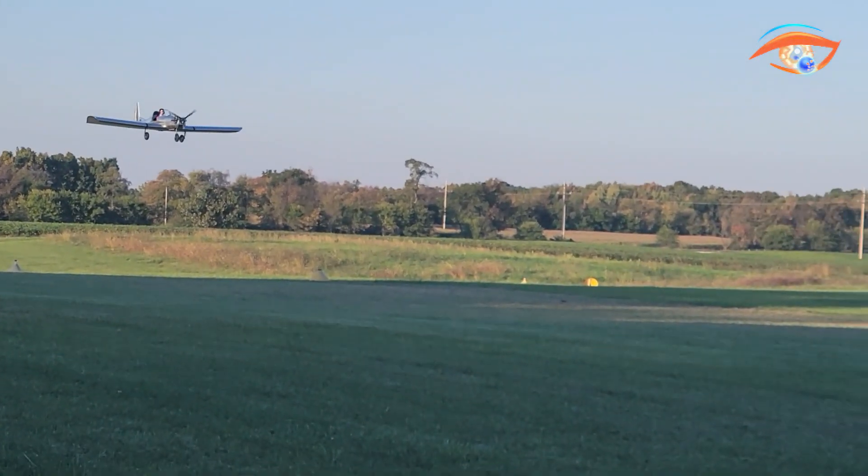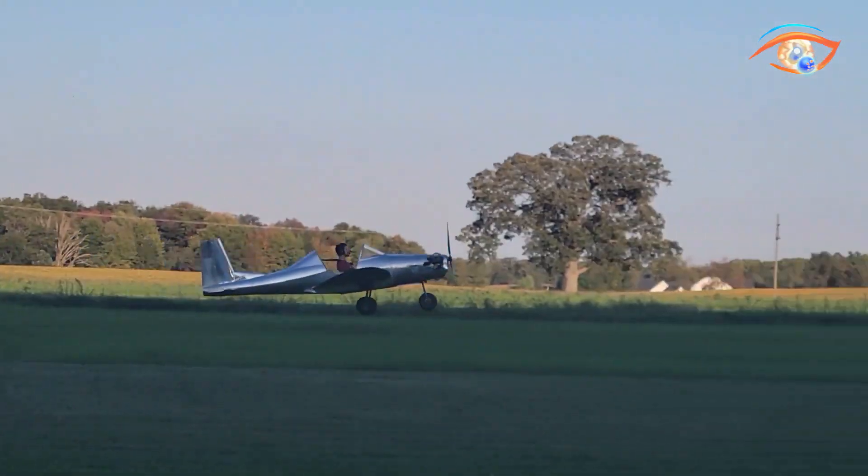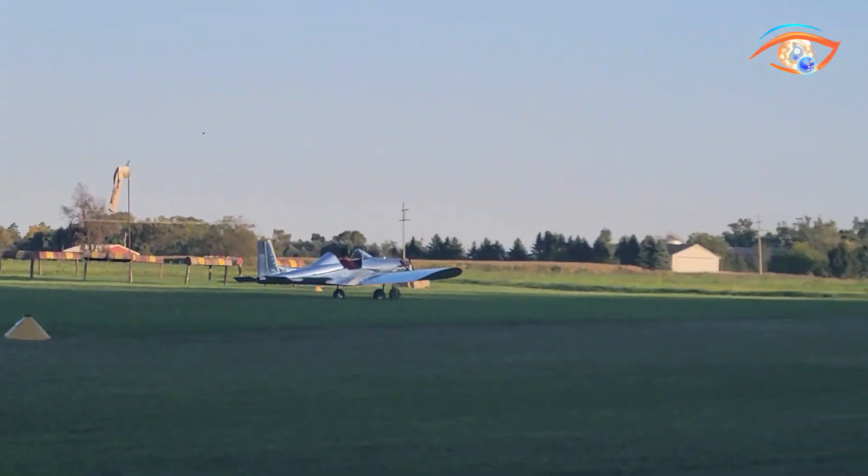With clear CAD-based plans, preformed parts, and accessible kits, the Ultra Cruiser remains a versatile and enjoyable entry point into ultralight aviation.